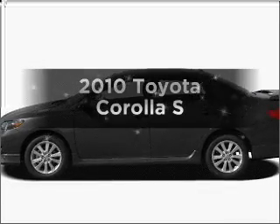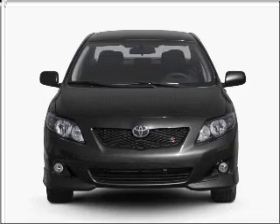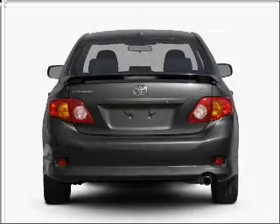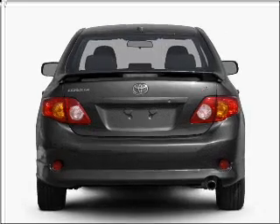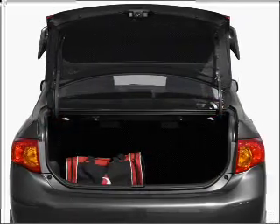Imagine yourself in this 2010 Toyota Corolla. Find everything you want in a ride under one roof with this vehicle. With an efficient four-cylinder engine connected to a smooth shifting automatic transmission, anti-lock brakes help you bring your vehicle to a safe stop.